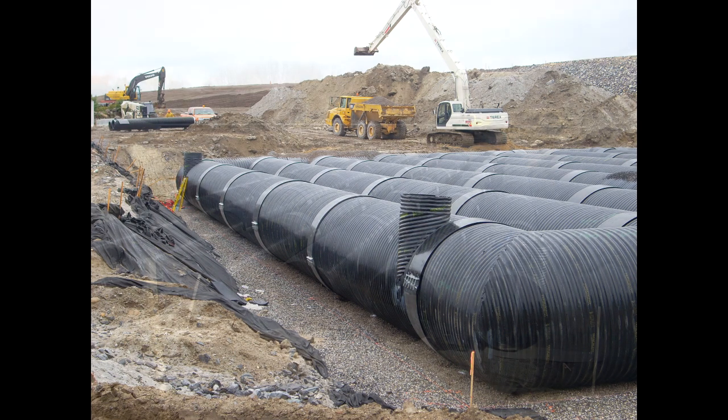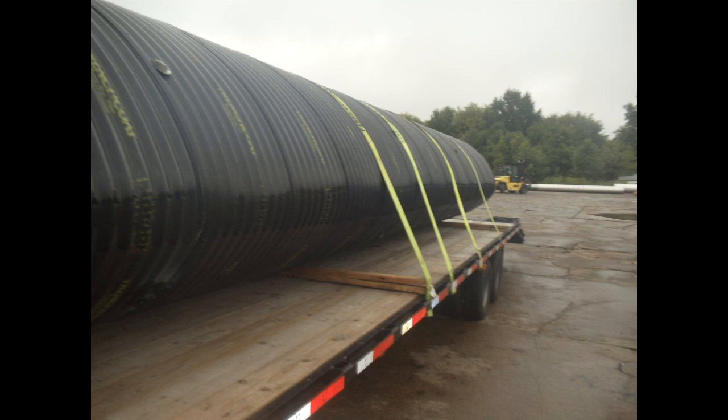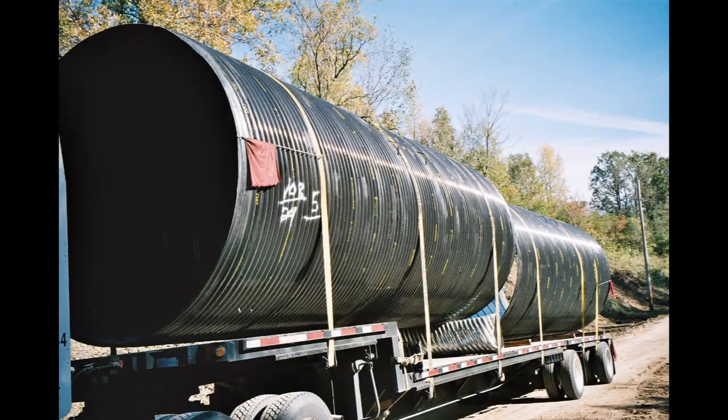Although polymer coated corrugated steel pipe is very tough and durable, some extra precautions may be needed to avoid excess damage to the coating. On larger pipes, it is recommended to utilize lifting lugs to prevent fork and chain damage from loading and unloading. The use of straps instead of chains to tie down the pipes will lessen the likelihood of metal to metal contact. It is not recommended to nest polymer coated pipe shipments, as it may increase the likelihood of damage to the coating when the end user unloads the pipe.